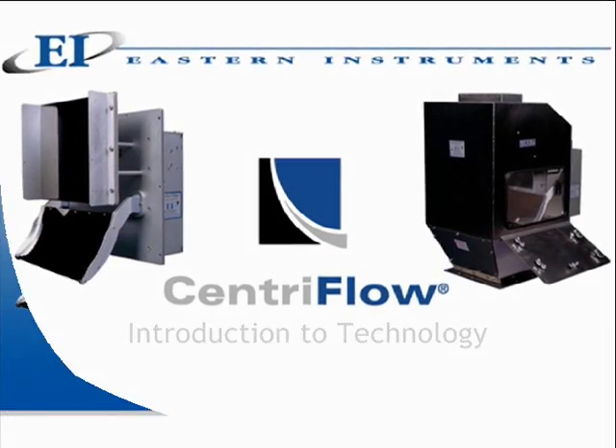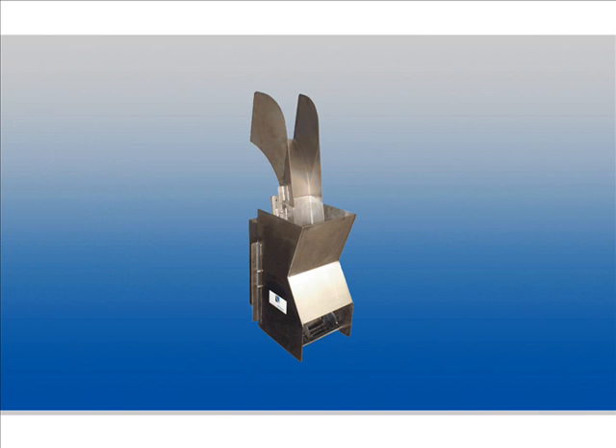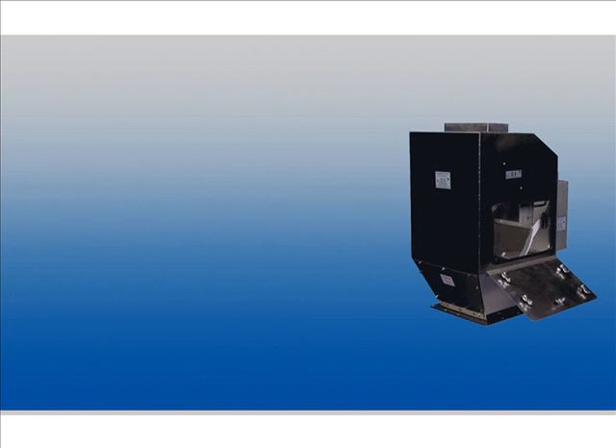Eastern Instruments is proud to announce the world's first true mass measurement instrument for flowable solids. It revolutionizes the way bulk materials are measured by using well-known principles of physics to achieve the highest level of accuracy regardless of density and flow rate.